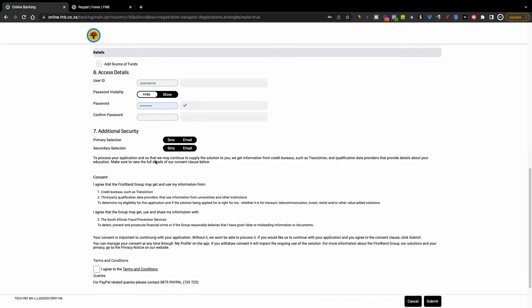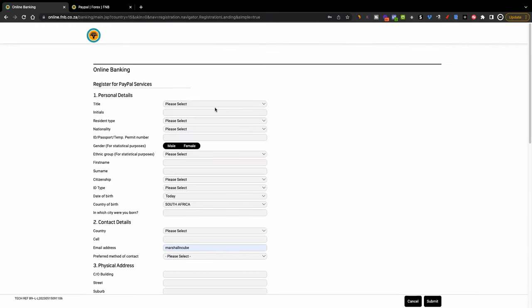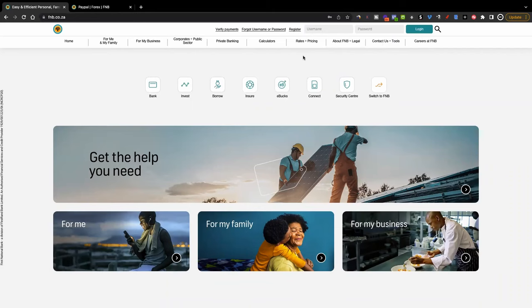Then they'll ask you for additional security. Once you're done through the whole process, click where it says 'Agree to the terms and conditions' and you will be done. They will send you information via email that you need to confirm your account. When you're done with that, come back to the main dashboard at FNB.co.za, use the username and password that you set up, and log in.